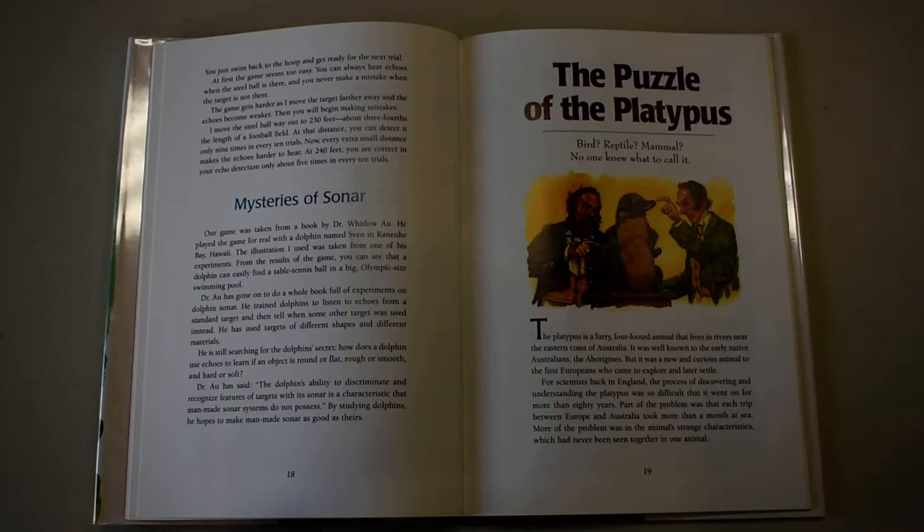The platypus is a furry four-footed animal that lives in rivers near the eastern coast of Australia. It was well known to the early native Australians, the aborigines, but it was a new and curious animal to the first Europeans who came to explore and later settle.